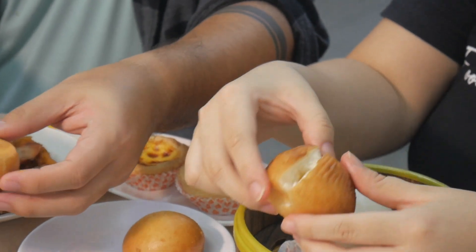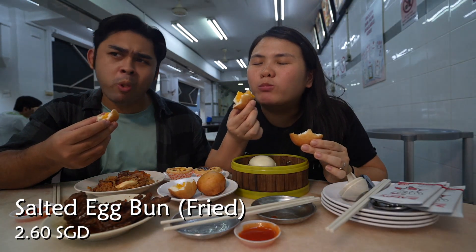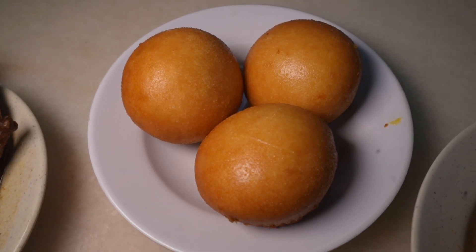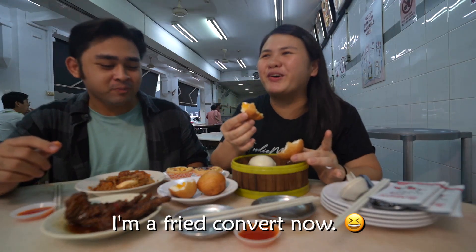Let's try the fried version because I haven't tried it in its fried form. Of course it's crispy. It's like a toasted siopao — the outer layer. I'm pretty sure there's sugar on the outside as well. Are you a fried custard or steamed fan? — I'm converted to fried now! Instant convert.